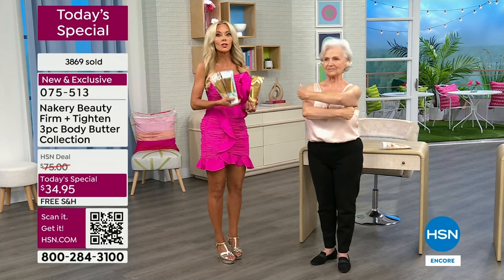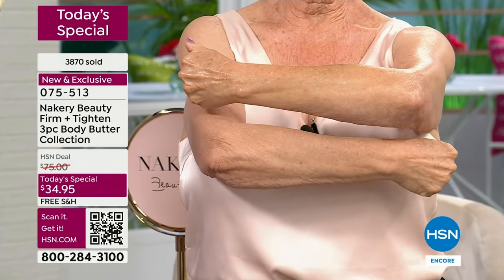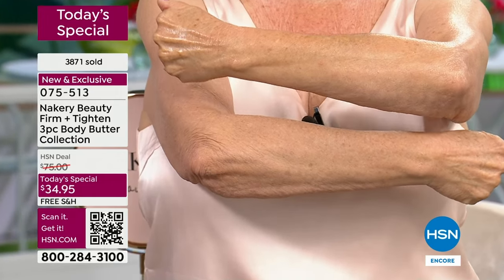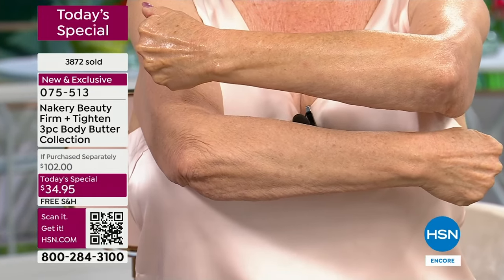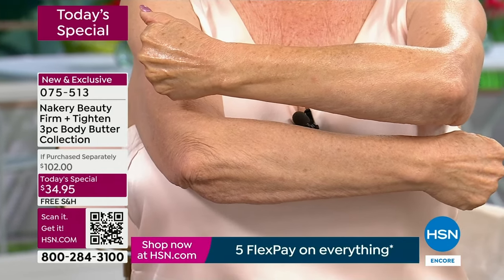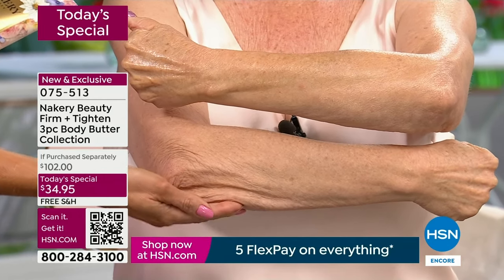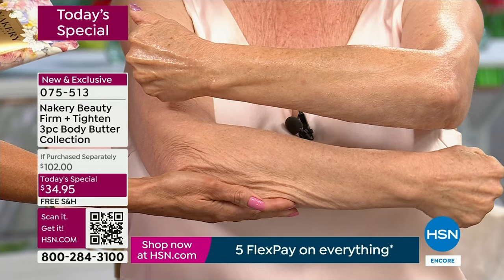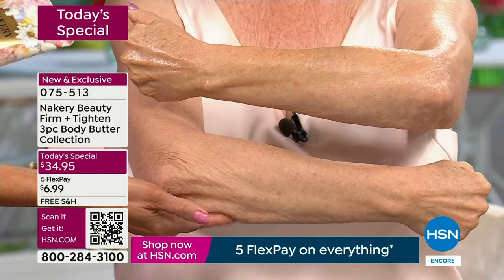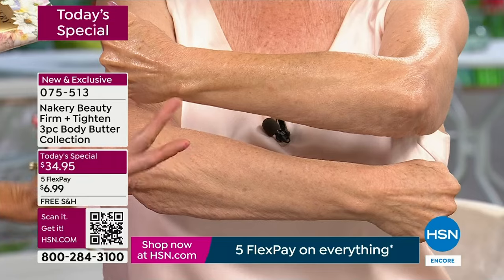I want to show you what makes it so unique and why it is actually the best body butter you will ever use, because of results like this. Yes, it helps with hydration, but it does so much more — clinically proven to firm and tighten the skin. If you're looking in the mirror and saying you have laxity, gravity's pulling everything down, you're getting dryness and that crepey texture, this addresses all of that.